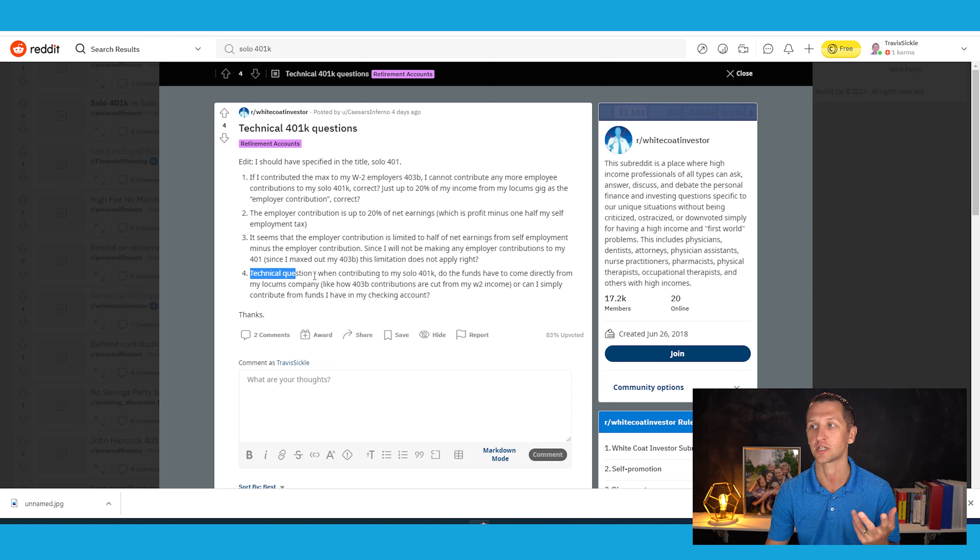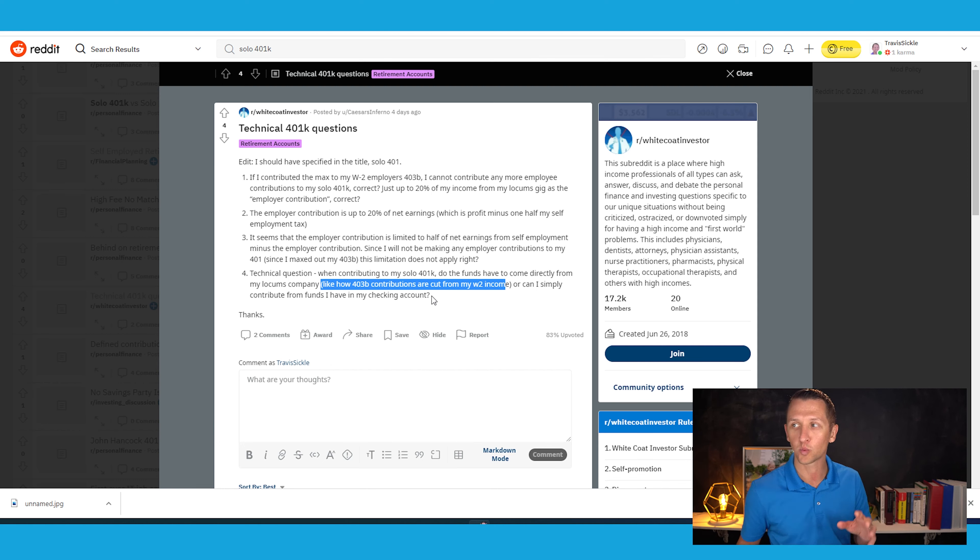Question four — a technical question. When contributing to my solo 401K, do the funds have to come directly from my locum's company like 403B contributions are cut from my W-2 income, or can I simply contribute from funds in my checking account? It doesn't matter where the money comes from — it's about how you fill out your taxes. The check doesn't need to come directly from your business account; it can come from your checking account going into your solo 401K. When you do your accounting and file your taxes, it will work out that it effectively comes from your business.